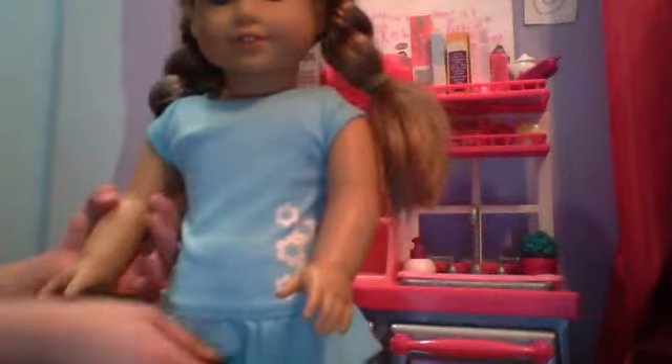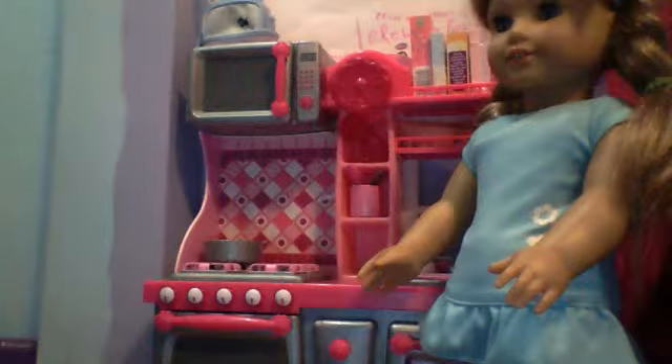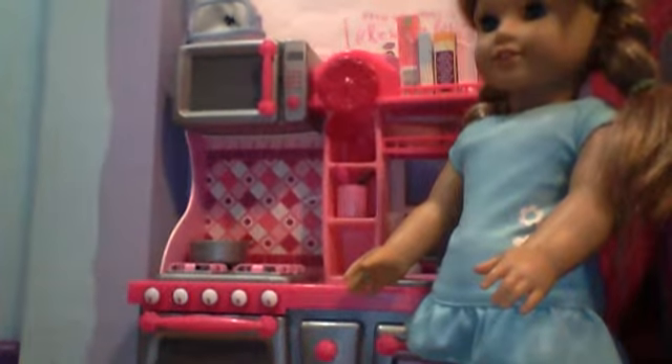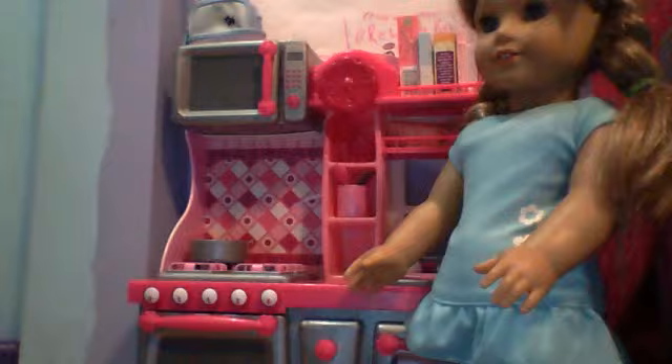Hello, world! It's me, Kenna. We're doing a little kitchen tour for Our Generation. It's the Our Generation kitchen set that we got at Target for $65, and it's the Target Exclusive. So let's get right into this.